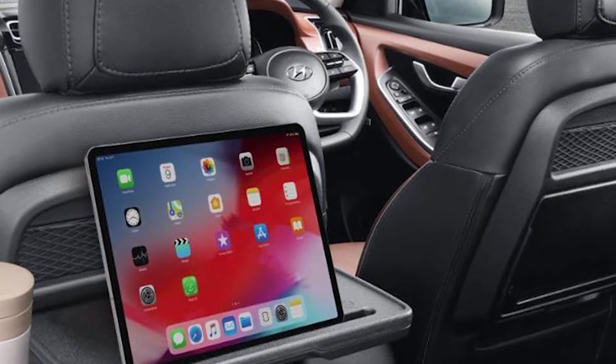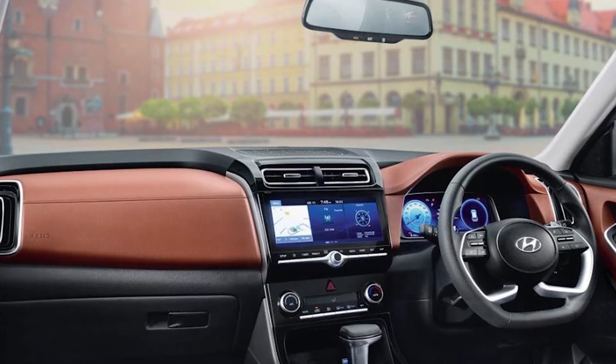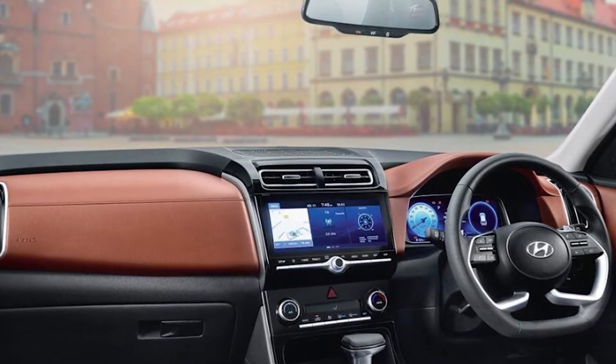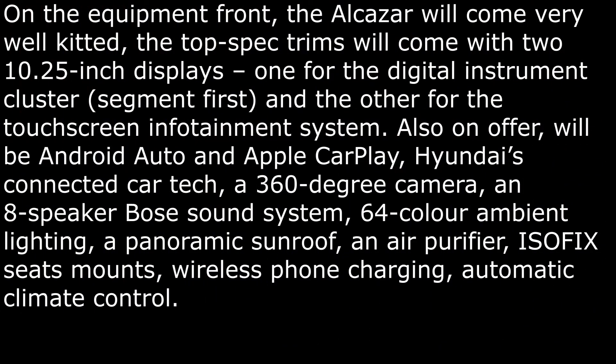The Alcazar will come well-kitted and the top variants will come with two 10.25-inch displays — one for the digital instrument cluster and the other for the touchscreen infotainment system. Also on offer will be Android Auto and Apple CarPlay, a 360-degree camera, 8 speakers with Bose sound system, and 64-color ambient lighting.